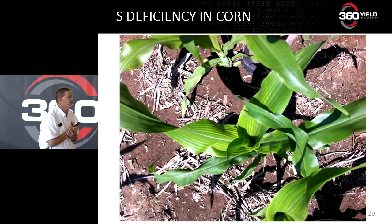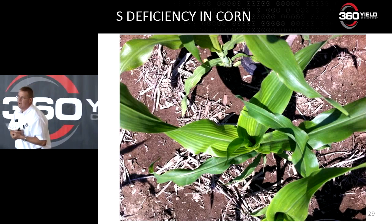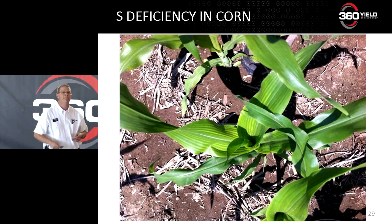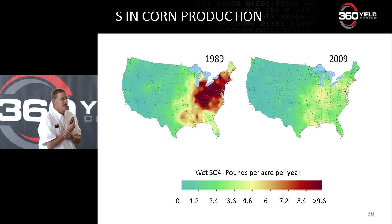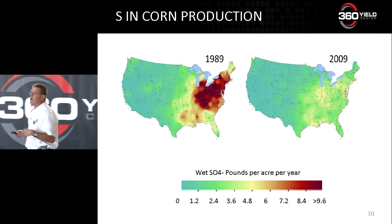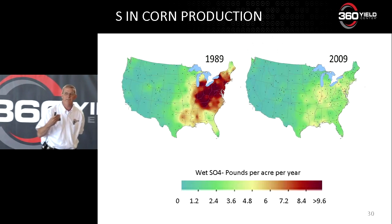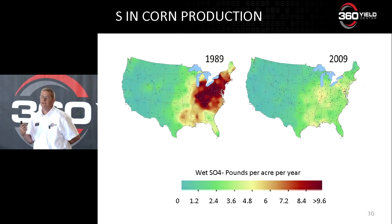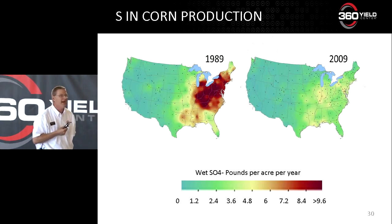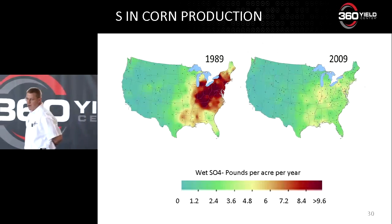This picture I took in Columbus, Indiana — it's a coarse textured, sandier type soil — and it was cool this spring, and I saw lots of fields like this in Indiana. This is a government publication I pulled from Purdue. It shows 1989 versus 2009, and basically that shows the deposition of sulfur in the atmosphere from coal plants. We have cleaned up our air. That deep red is greater than 10 pounds of sulfur deposited from the air into our soil. We've cleaned up our air, but for crops, that comes with a price.